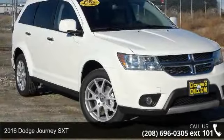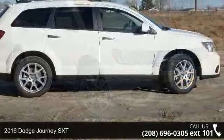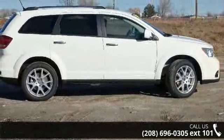Presenting the 2016 Dodge Journey SXT. This may be the set of wheels you've been looking for. Enjoy these notable features.